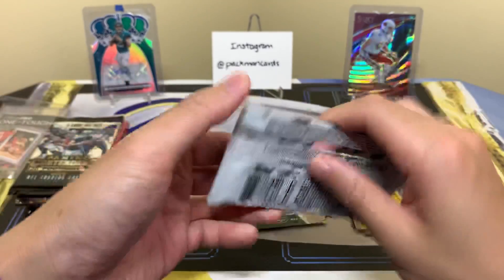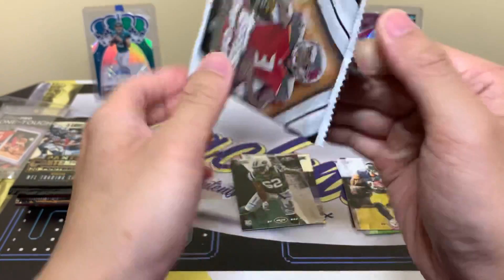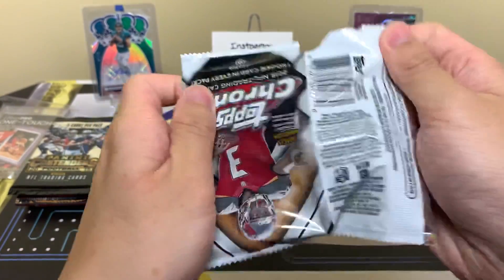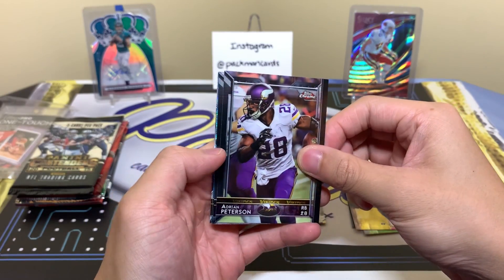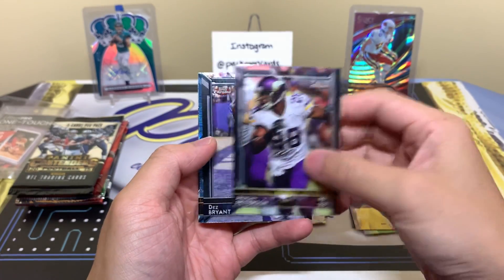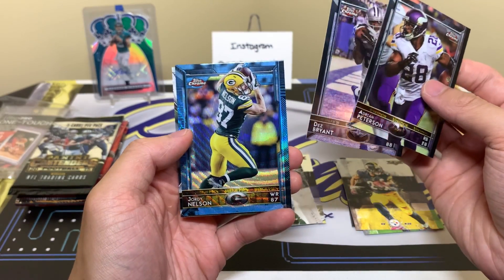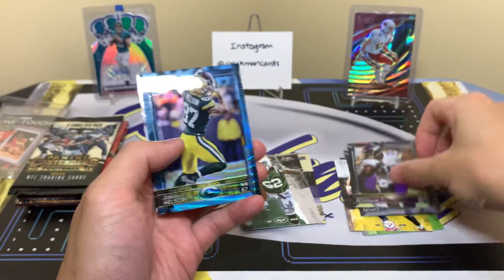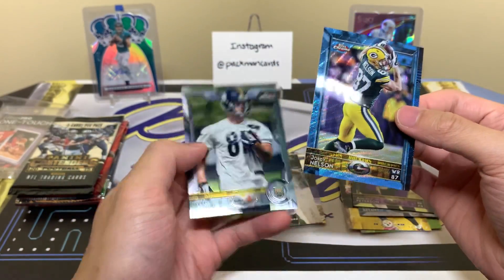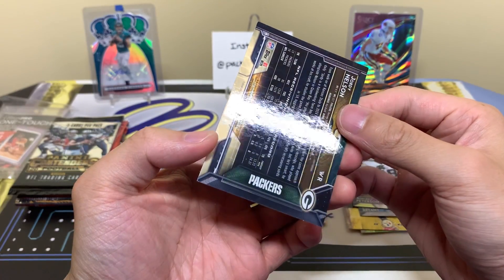Time for some 2015 Chrome — I'd love to pull an auto, I say this every single time. Definitely a unique-looking set. We got Adrian Peterson, Dez Bryant, Jordy Nelson for the Packers, a Jesse James — and maybe that's numbered? Nope, not numbered.